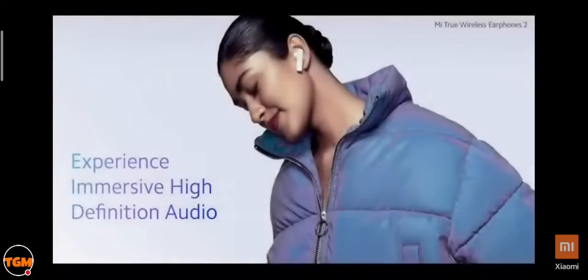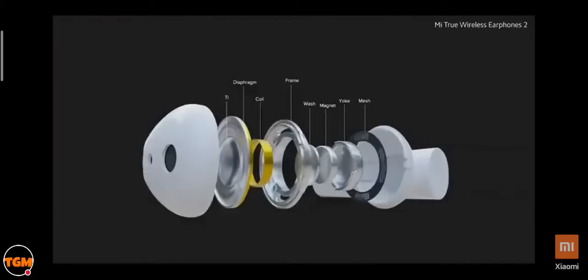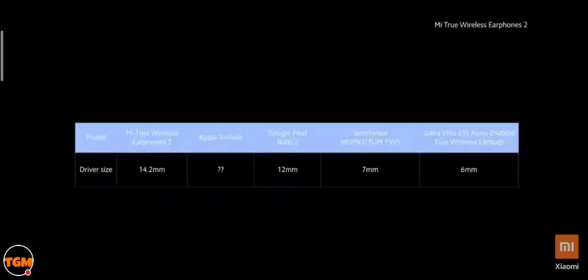The secret to superior sound quality is combining a large diaphragm with thoughtful engineering and high-end audio components — and that's exactly what we've done. When compared to other brands, the Mi True Wireless is a clear winner on driver size. We've also introduced the all-new LHDC support — the low latency high-definition audio codec — which comes with a higher bit rate and delivers high-definition audio.